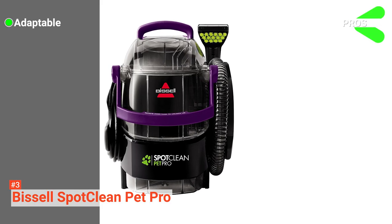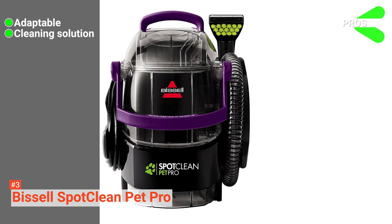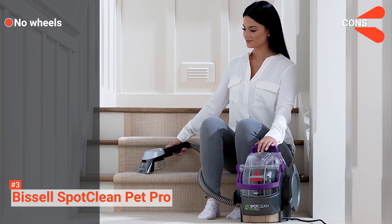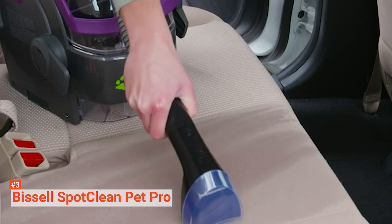Its pros are: this cleaner is great for cleaning difficult places like stairs and other hard-to-reach areas, it comes with a bottle of cleaning solution, and it has a 5-foot long hose. However, it does not have wheels. The Bissell SpotClean Pet Pro is a great choice for people who want a unit that can clean a range of places like car interiors, stairs, and high-foot traffic areas.